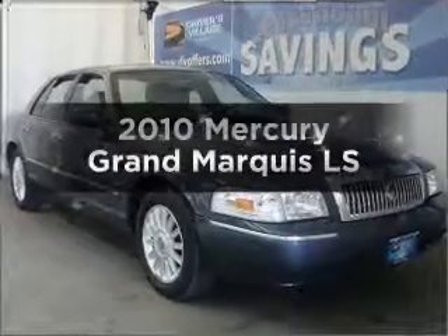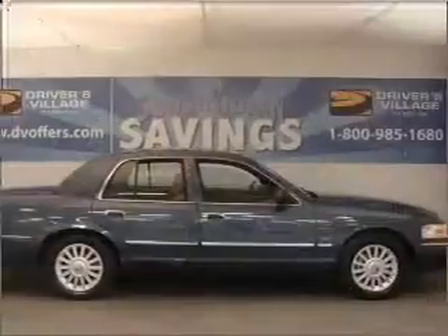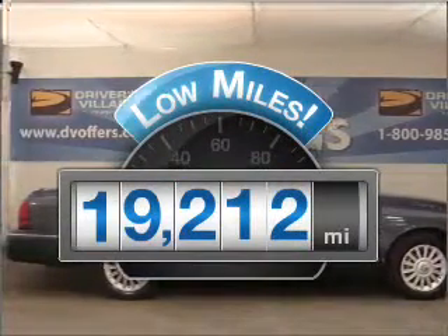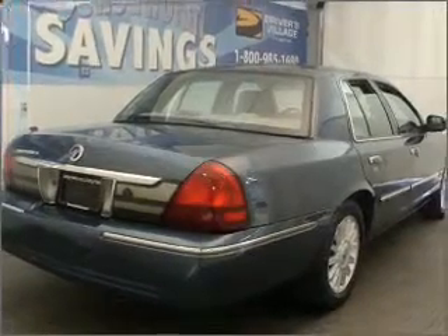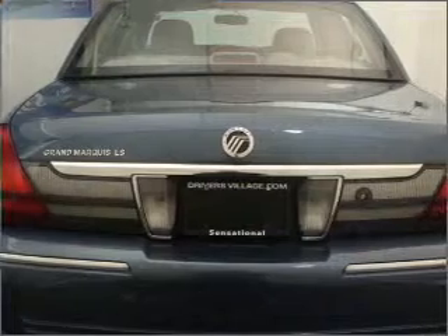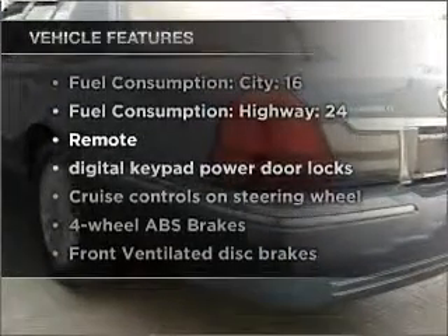Check out this 2010 Mercury Grand Marquis — this is the set of wheels you've been looking for. Get more for your money with this vehicle that features low mileage and dependability, with a powerful 8-cylinder engine connected to a smooth-shifting automatic transmission. Premium wheels give a more luxurious look, and you will appreciate the safety feature of anti-lock brakes. You won't want to miss out on the opportunity to own this amazing ride.